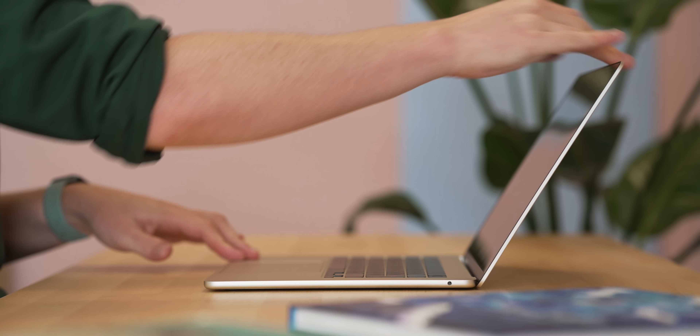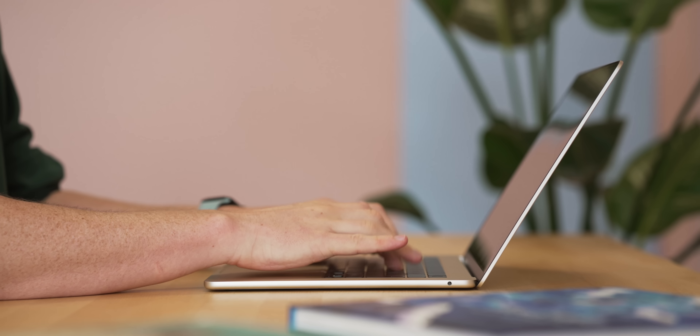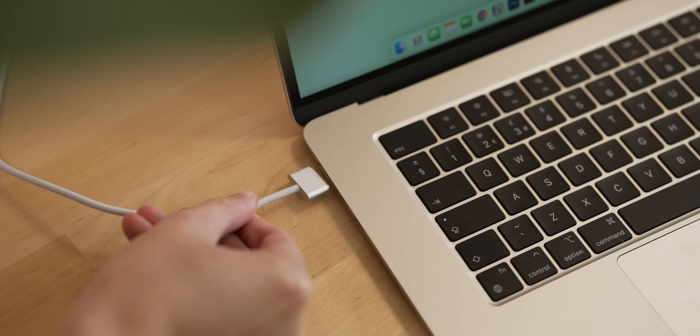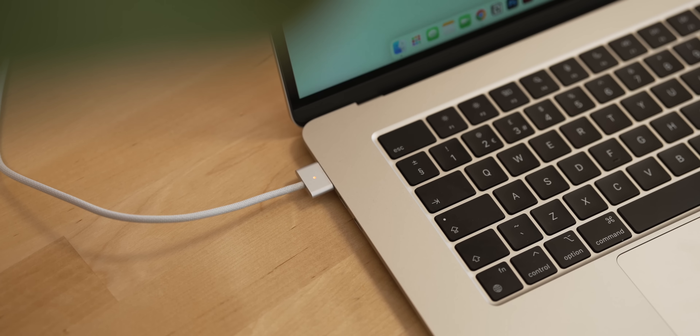If portability is your biggest concern, I honestly wouldn't worry about it. Even though it's got a bigger screen, this is still as portable as ever. And because this is an Apple computer, it has that fantastic build quality — this thing feels incredible. You get the wonderful keyboard, the wonderful trackpad, USB-C ports on the left side, and of course MagSafe with a color-matched cable, which is cool.